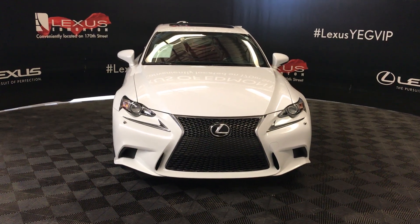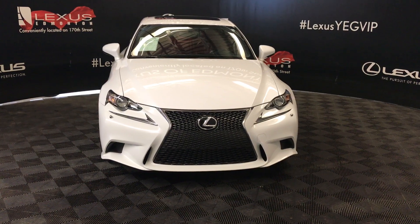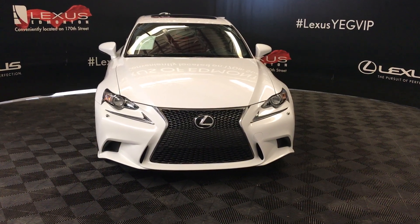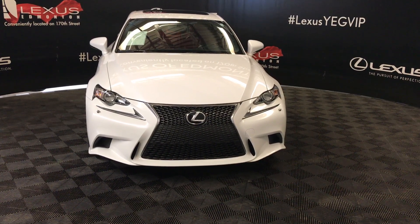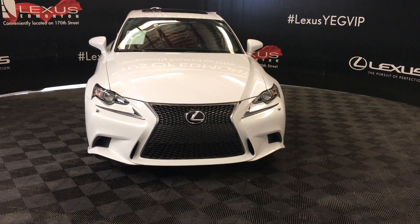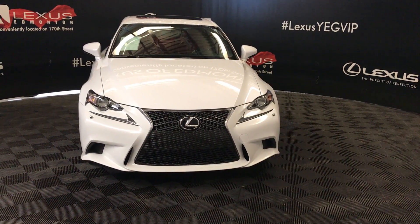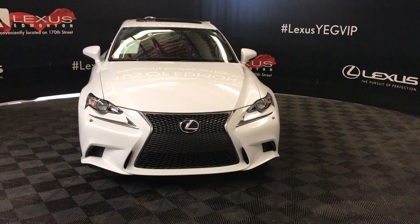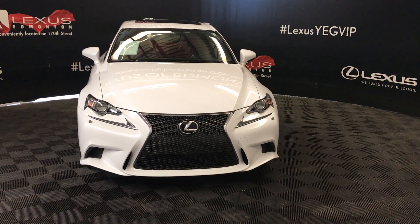Welcome to Lexus of Edmonton. We're located off of 111, 173 Edmonton, Alberta. We're looking at a pre-owned 2015 Lexus IS250, Lexus certified, six-speed automatic, 2.5 liter V6 cylinder engine, ultra-white exterior, with a rouge red interior and F-Sport silver performance trim. It's all-wheel drive and we're looking at the F-Sport Series 2 package.